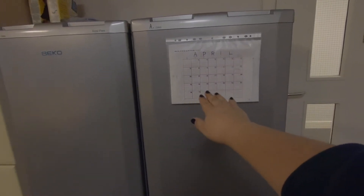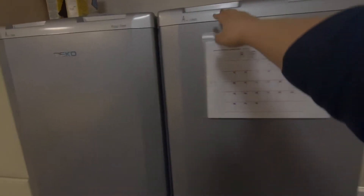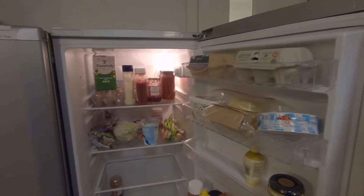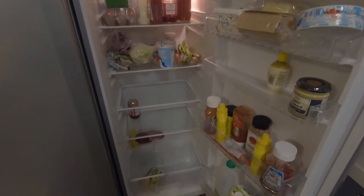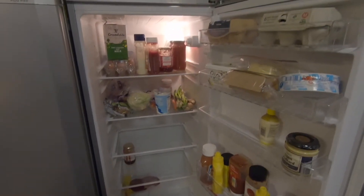Este es nuestro refrigerador y esta es la lista de turnos de la limpieza. Es bastante útil si quieren tener un orden sobre quién limpia y quién no. Por aquí abrimos el refrigerador y como podrán notar está dividido en cinco secciones, una por cada uno de los residentes de este piso.